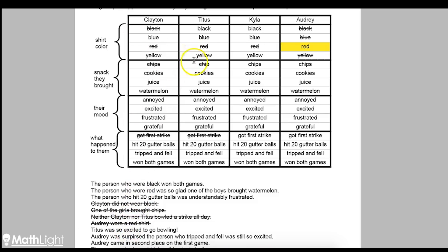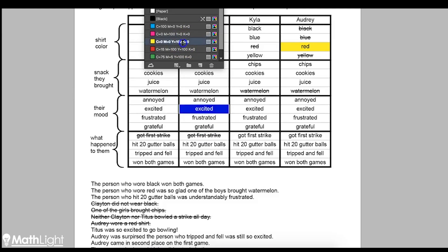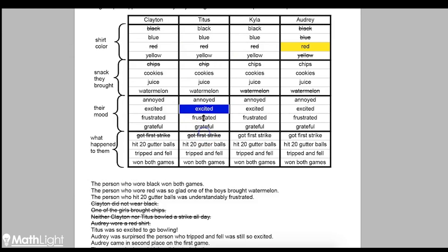Titus was so excited to go bowling. So Titus is the one that's excited — that's a nice helpful clue. We're going to fill that in completely. That means none of the other people are the one that's excited, so we cross all those out. And since we already know Titus was excited, he's not any of the other moods either.